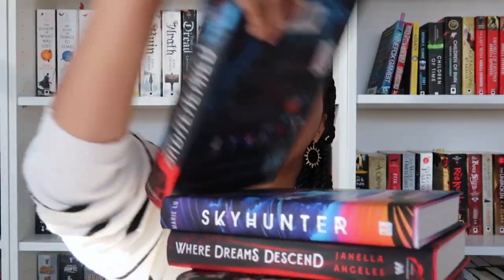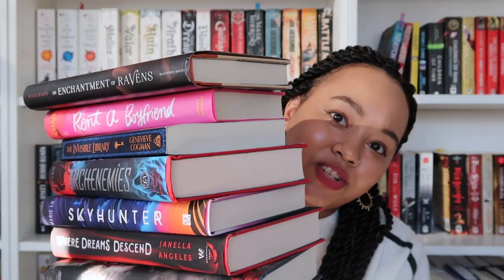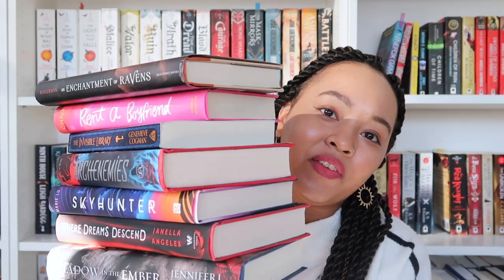So the books I'm reading in January are, as a reminder: A Shadow in the Ember, Where Dreams Descend, Sky Hunter, Archenemies, The Invisible Library, Rent a Boyfriend, and An Enchantment of Ravens. That stack is huge but I'm hoping I can read at least a majority of them if not all. Let me know if you liked the video and what you're going to be reading this month. If you've read any of these books I'd love to hear your opinions. If you want to see more videos please hit the subscribe button - you're awesome, flowers in a world full of weeds.